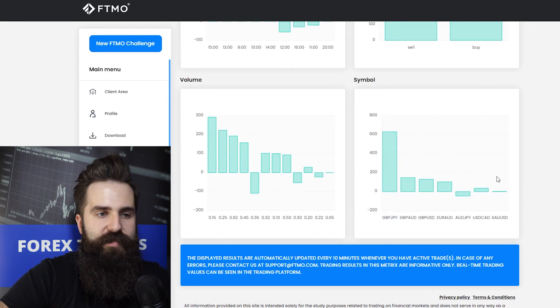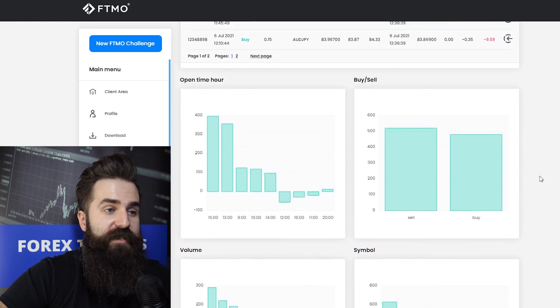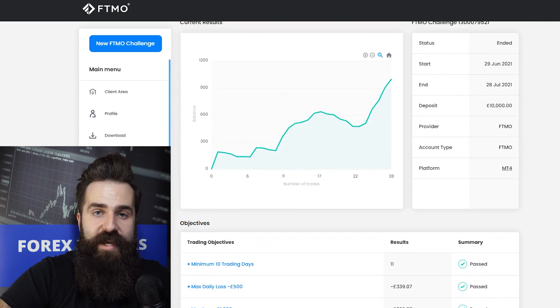There are some more profitable instruments, but not as profitable as that one, and these feature British Pound as well. This is a very nice account and I would love to see more. This trader is probably now in verification so I wish them the best of luck.